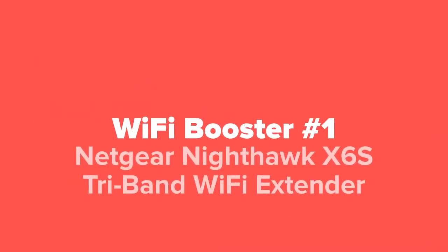Last but not least, in our number one spot, we've got the Netgear Nighthawk X6S Tri-Band Wi-Fi Extender.